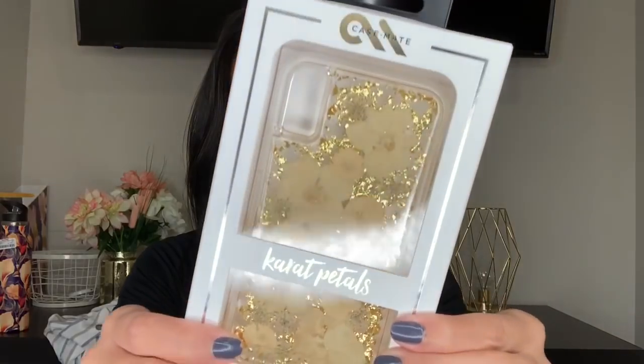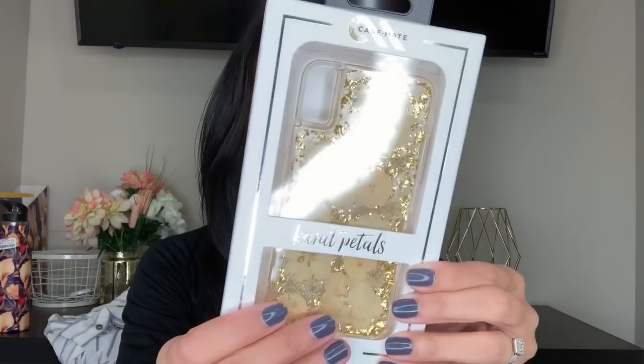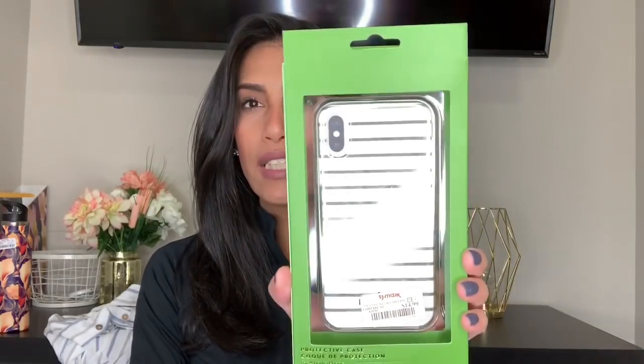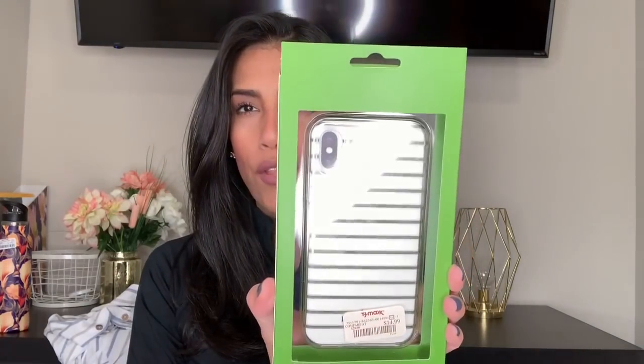The next two items are phone cases. I bought this Casemate one — it's a clear case with really pretty petals and gold flakes all over it, and it was on clearance for $10. I also bought this Kate Spade one for $14.99; it's a clear case with gold stripes and 'Kate Spade' written along the bottom.